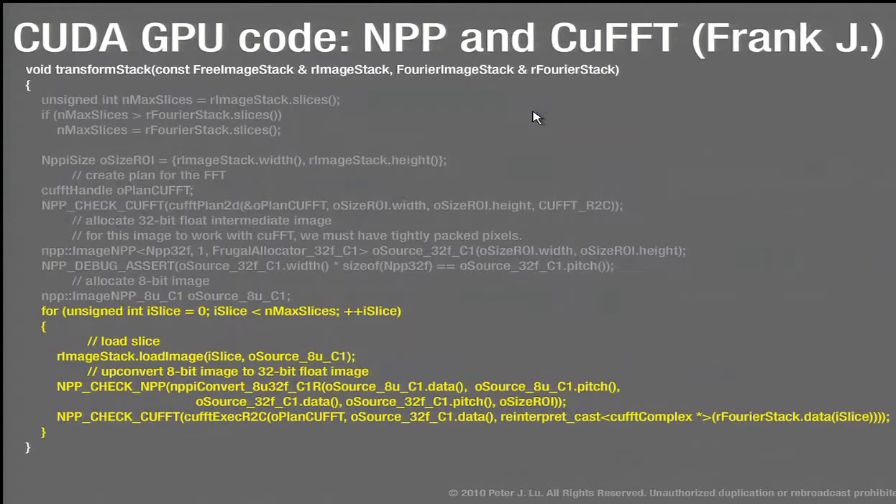Enter our hero Frank, who used his NPP library in combination with the CUDA FFT library to do this in a simple C++ program. It's a measure of the beauty and elegance of those libraries that you can do this in relatively little code. Basically we load a 3D stack using the open source FreeImage library into the memory of the graphics card, then step through the slices and run the FFT on each one — that's essentially half a dozen lines of code to FFT the whole stack.